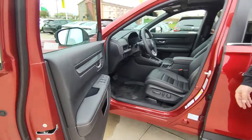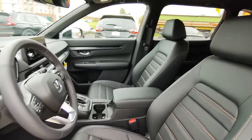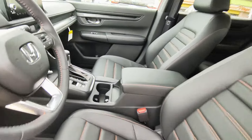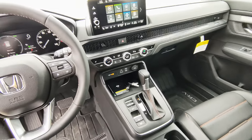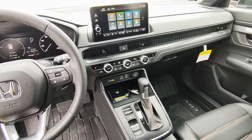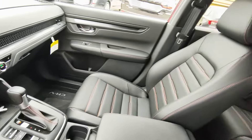Here in the front, you've got power heated seats on both sides with lumbar on the driver's side. Check out that orange stitching — super nice. Then in the middle, you've got a nice 12-inch screen with Android Auto, Apple CarPlay, Bluetooth, backup camera, and Sirius XM and some other cool features to choose from.